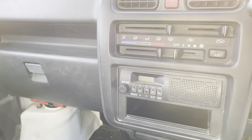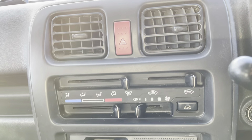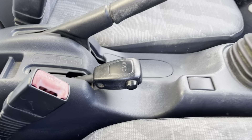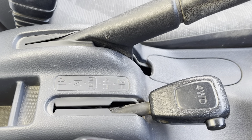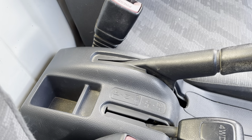It's got an AM radio with an in-dash speaker. AC, which is a perk on these things. Here's your 4x4 switch — it's in 2-high. You can switch to 4-high or 4-low setting.